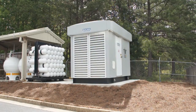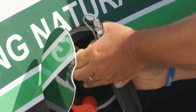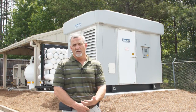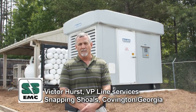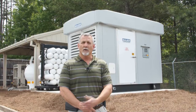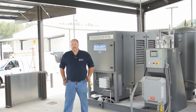We presently have a fleet of about 40 vehicles that are capable of running on CNG. We've been very pleased with the Bauer products for their dependability and maintenance has been very low. About two years ago, we got to the point where we needed to expand our filling capabilities. So with the dependability that Bauer had brought us, we decided to stay with the Bauer product. They're trouble-free, basically.